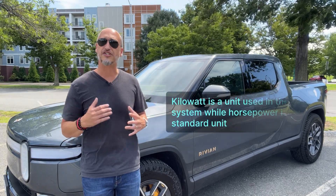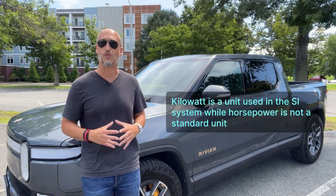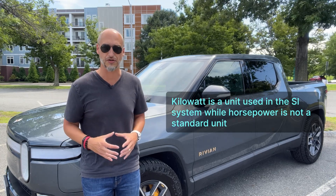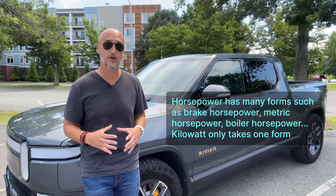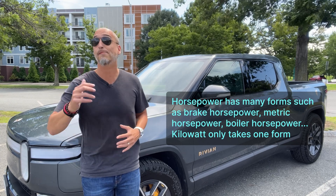So what's the difference between horsepower and kilowatt? Kilowatt is a unit used in the SI system while horsepower is not a standard unit. Horsepower has many forms such as brake horsepower, metric horsepower, and boiler horsepower.